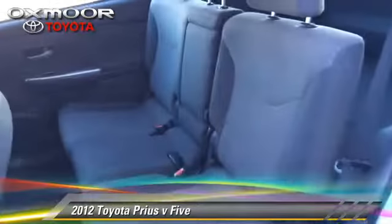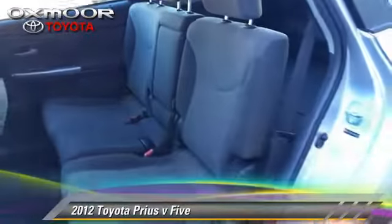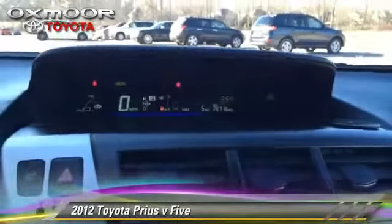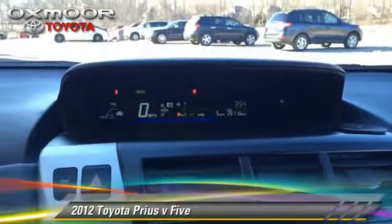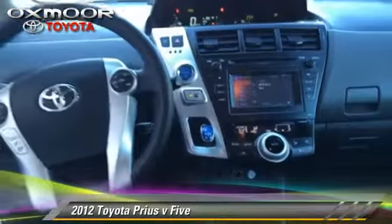Safety features include fog lights, traction control, and four-wheel ABS. Comfort and convenience features include heated power mirrors, Bluetooth wireless, and navigation system.